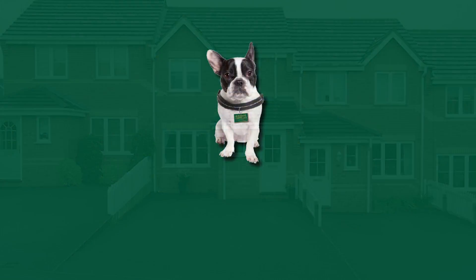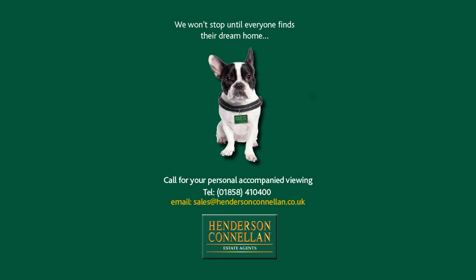For further details of this property or to arrange a viewing, please call Henderson-Cornellan on 01858 410 400.